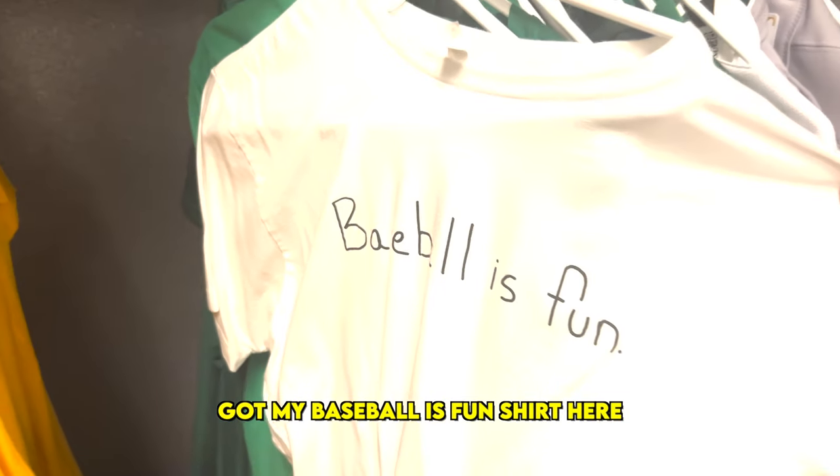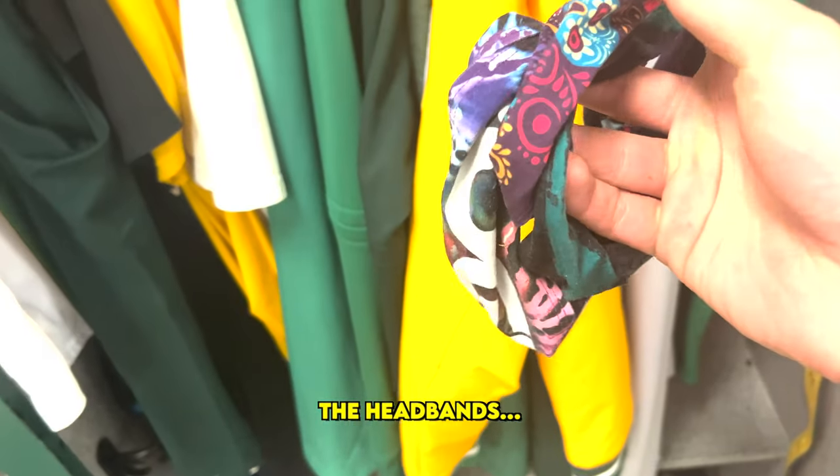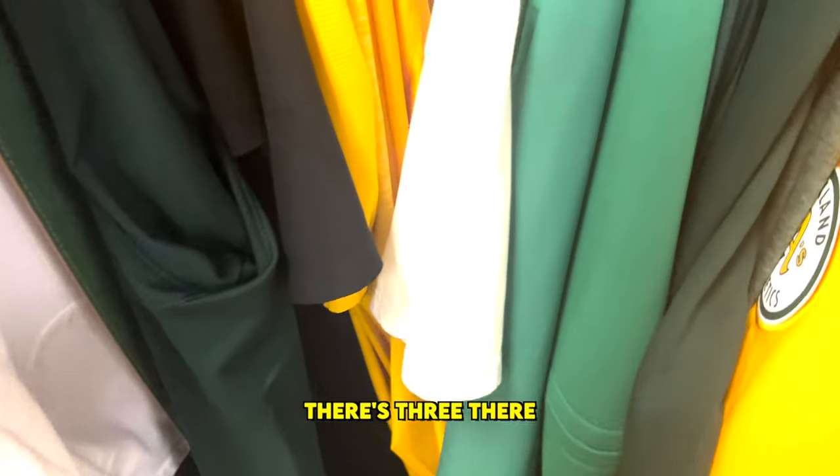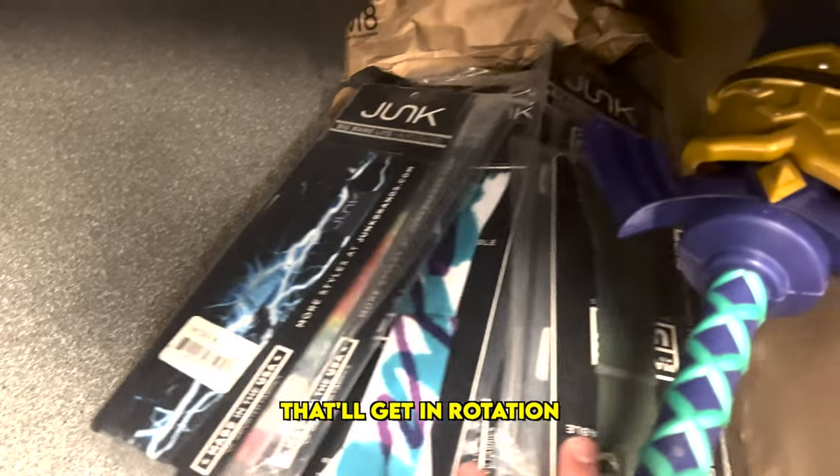Got my Baseball's Fun shirt here. Shout out to Brett Phillips — appreciate you for that one, man. And then, last but not least, the headbands. Got to have a wide variety of headbands. There's three there, and then I got all of these guys down here that'll get in rotation.